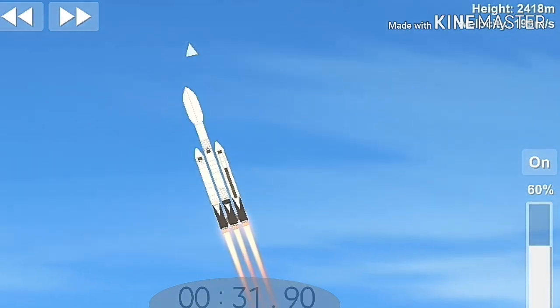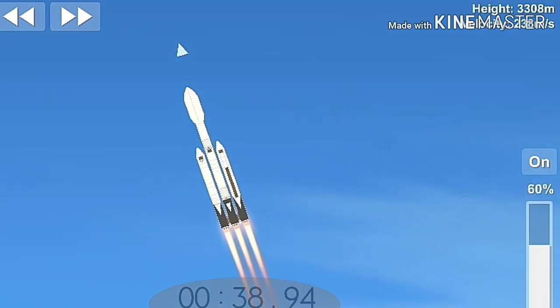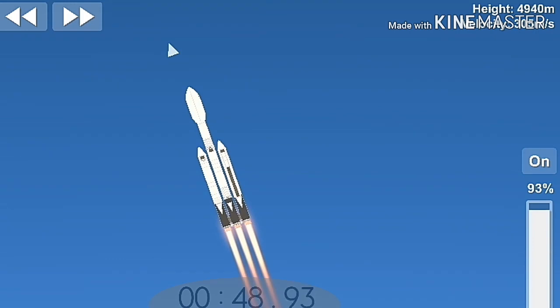Ignition. Center core at deep throttle. T plus 33 seconds into flight. Under the power of 5.1 million pounds of thrust, Falcon Heavy is headed to space. We're throttling down at T plus 40 seconds to prepare for maximum dynamic pressure.